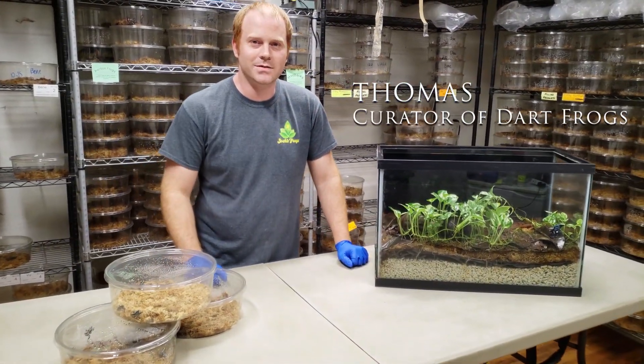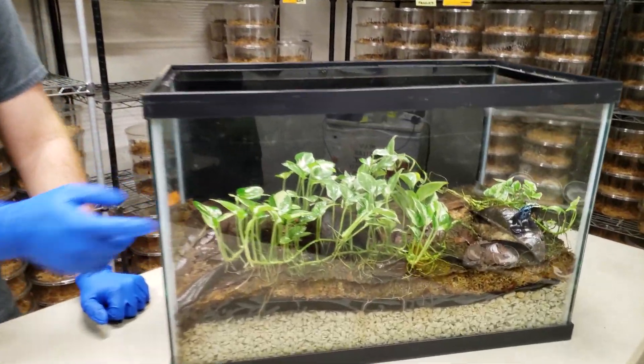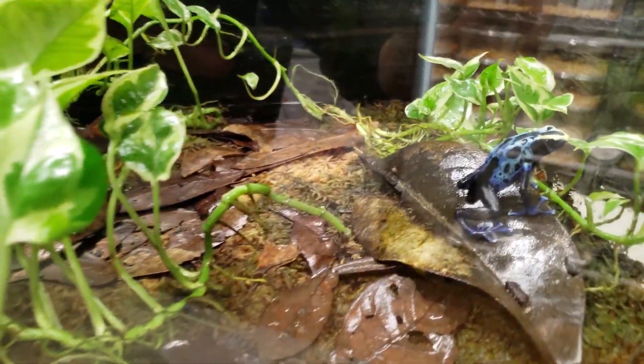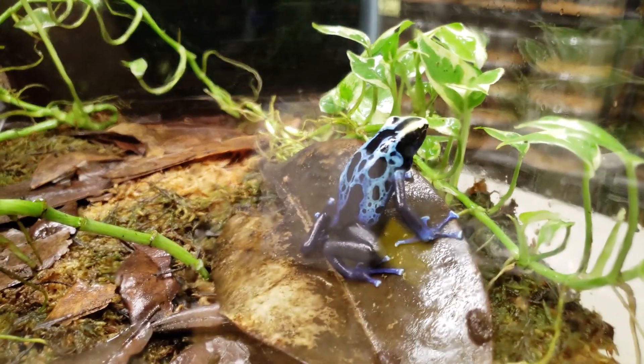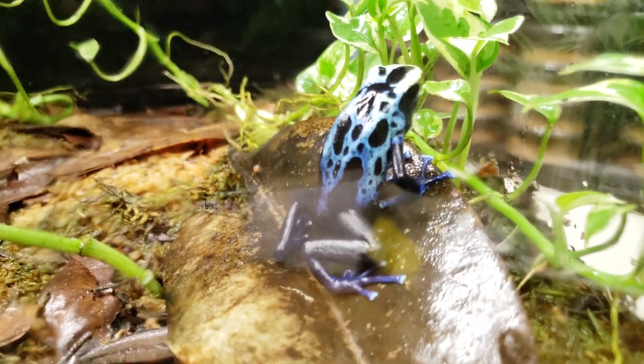Hey guys, it's Thomas with Josh's Frog. I just wanted to show you guys our Dendrobates Tinctureus Cobalts. These guys are from South America, down near the Suriname region. They're one of the favorites in the trade because they're big, bright, and bold.